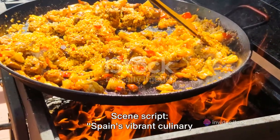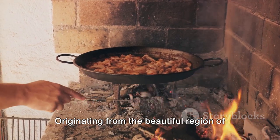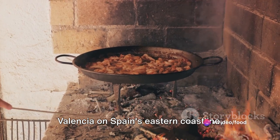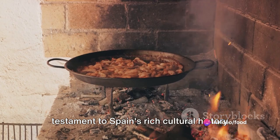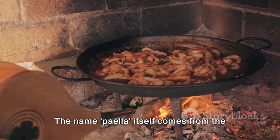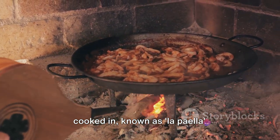Spain's vibrant culinary scene would be incomplete without paella. Originating from the beautiful region of Valencia on Spain's eastern coastline, paella is more than just a dish — it's a testament to Spain's rich cultural history and a symbol of unity. The name paella itself comes from the wide, shallow pan it's traditionally cooked in, known as la paella.